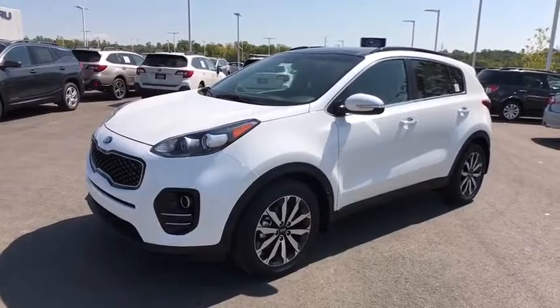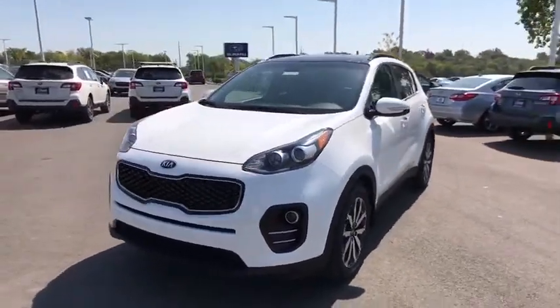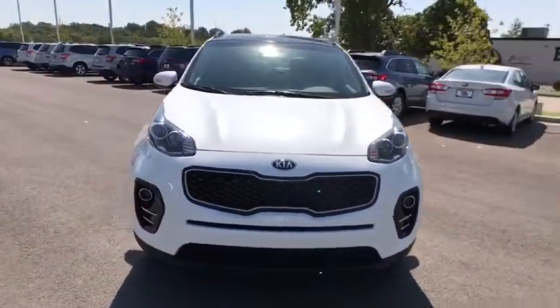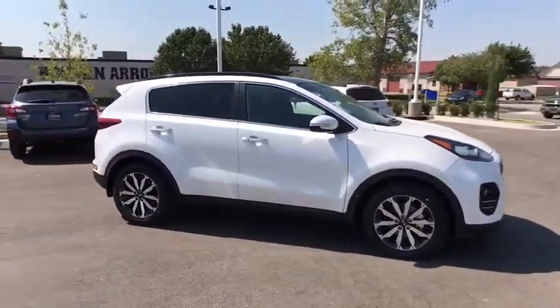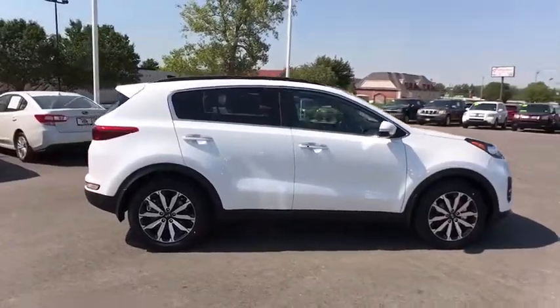The 2018 Sportage. With its sleek and stylish exterior and its roomy, feature-laden interior, the Sportage both looks good and performs well on the road. Here are some of this vehicle's great options.